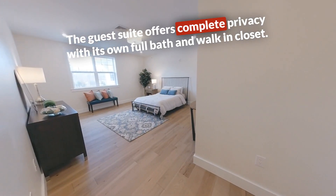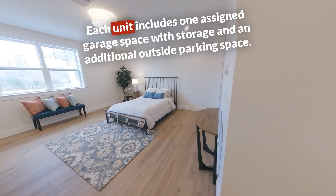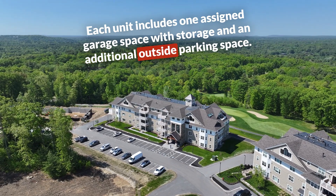The guest suite offers complete privacy with its own full bath and walk-in closet. Each unit includes one assigned garage space with storage and an additional outside parking space.